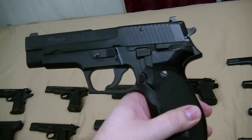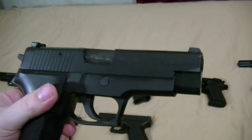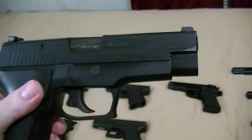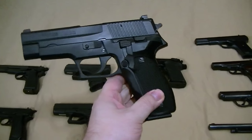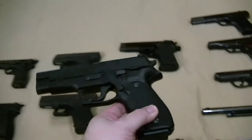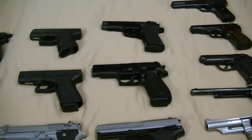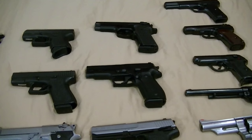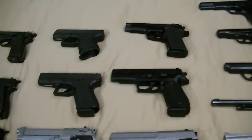Sig P226, 9mm. One I'll never sell. Very, very nice earlier West German model. One of my favorites. Love the single action trigger in this — very cool gun. I wouldn't mind picking up one of the stainless elites one day, but they are kind of pricey. Sometimes you can get them used for a little cheaper. That's on the wish list.